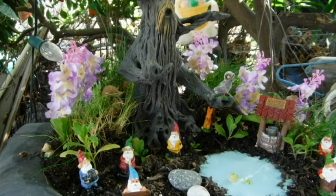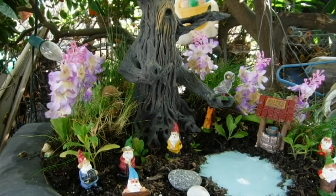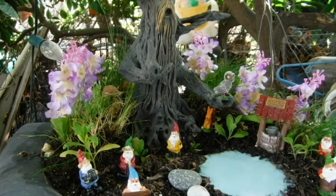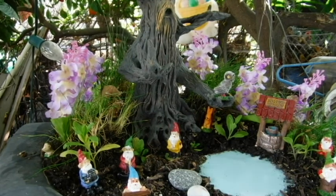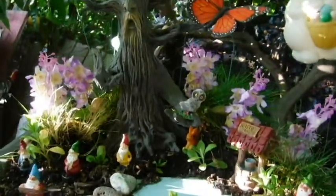Oh, look in the water — what's that? Is that a Loch Ness monster in my Loch Ness? Oh, look — in our itty bitty Loch Ness there's a little bitty Nessie! Oh how exciting. We're safe now.